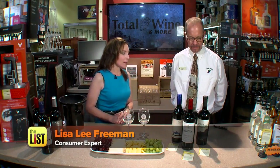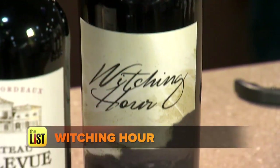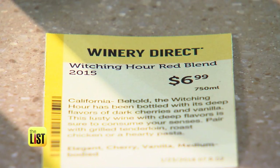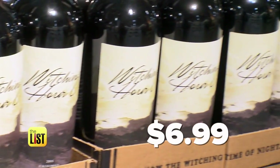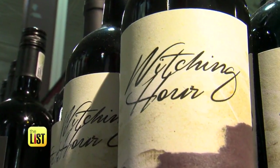Why did you pick this red blend? It's only $6.99. Someone might think, wow, that's so cheap — that can't be good. The Witching Hour is fantastic because of the quality of the grapes that go into it, and the end wine just turned out spectacular. $6.99, that's crazy. The price is amazing, the wine is fantastic. Truly delicious and a true bargain.